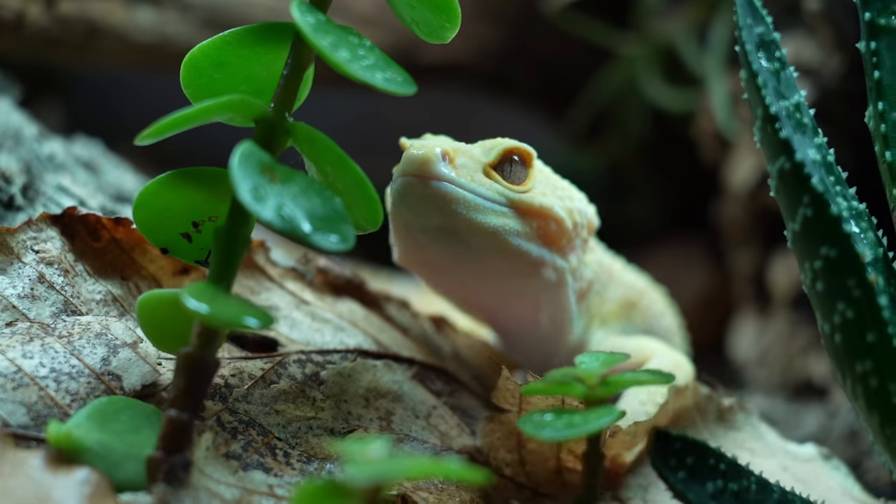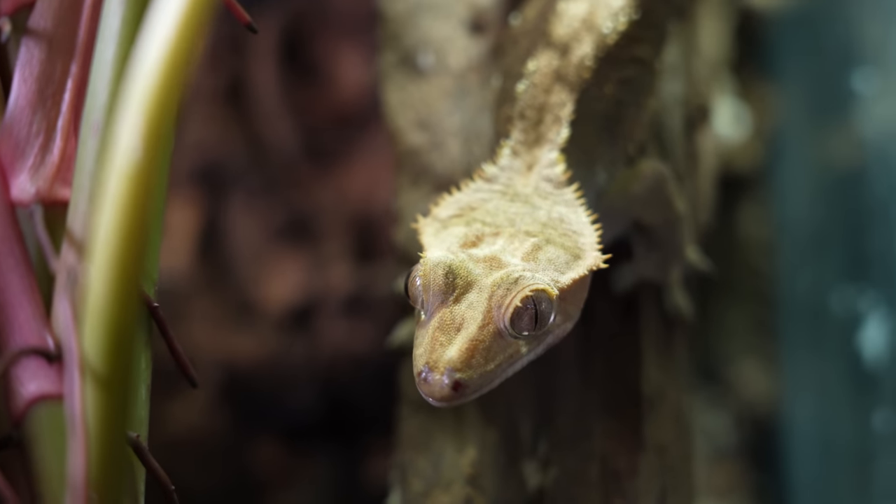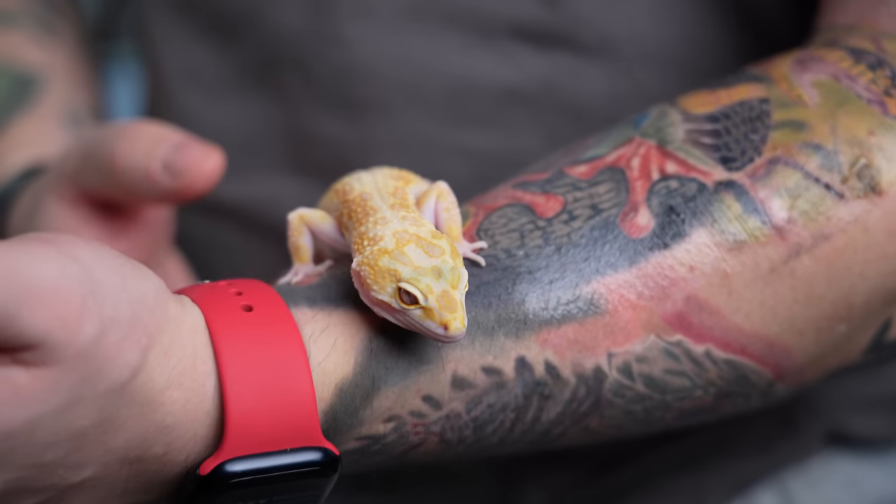This is a leopard gecko and this is a crested gecko, and these two animals are probably the most popular lizards you can keep in the pet trade. But which one is better for you? Today let's put them head to head and decide.